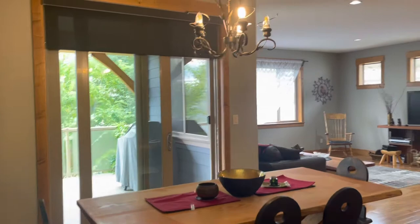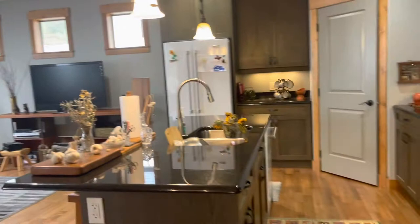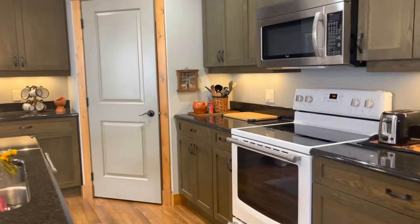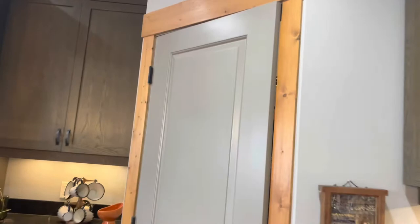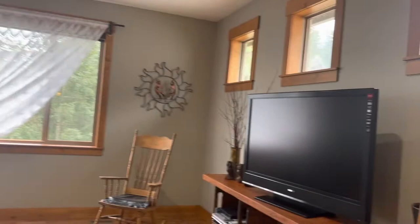We head down the hall to an open concept living and dining area. We have engineered hardwood flooring upstairs, granite countertops, newer appliances, and a great pantry. Nice to have the lighting under the cupboards, and windows that add in lots of natural light but still keep privacy.